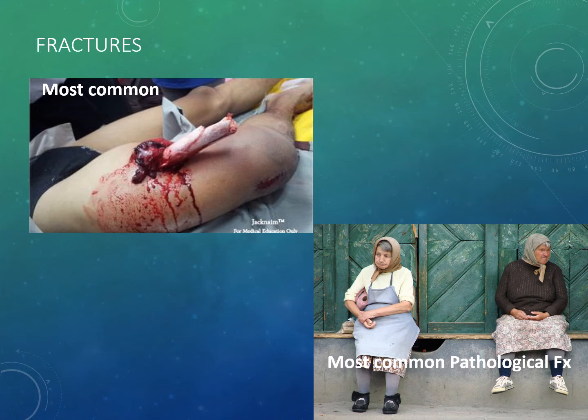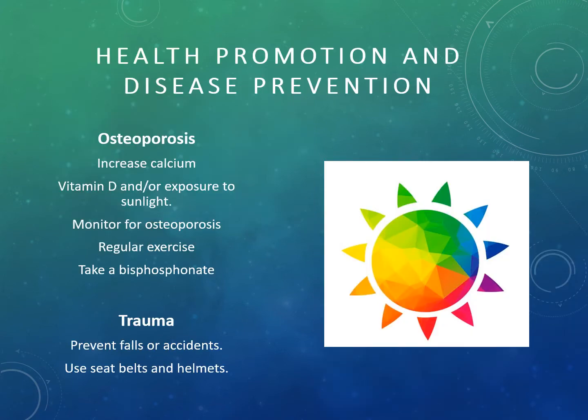For osteoporosis, females are at significantly more risk than males, and it usually increases after menopause. Some ways we can prevent osteoporosis include increasing calcium intake, ensuring adequate intake of vitamin D, and exposure to sunlight. Primary care doctors will often draw vitamin D levels on patients, particularly females, because they're more prone to osteoporosis.